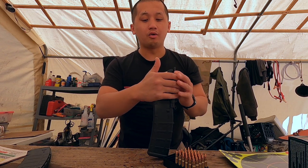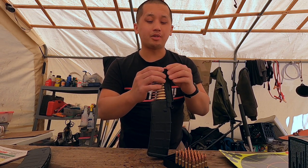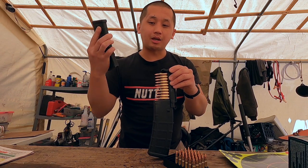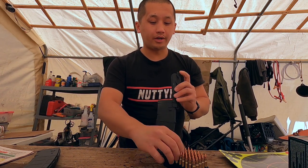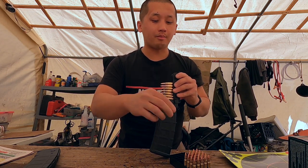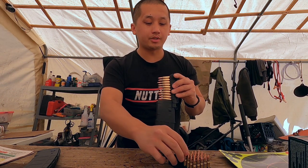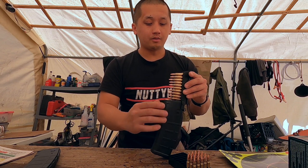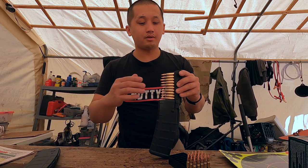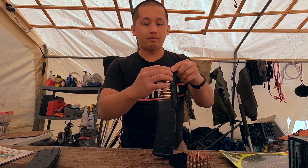I keep all my magazines loaded whenever I'm at home or whenever I'm not shooting. I don't ever have an empty magazine, because you never know when it's time — boom, it's time to get your stuff and hit the road. I always keep all my magazines loaded. If something happens — let's say a riot or a dangerous situation — and you need to use your firearm to protect yourself and your family, well, you're not going to have time to load up your stuff. So I recommend you load up your stuff.